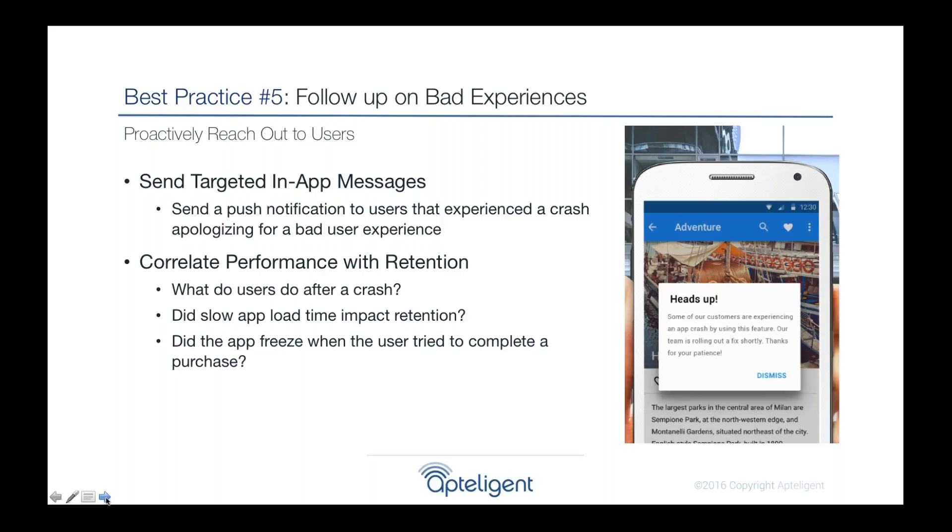Look at how performance issues affect retention. What do users do after a crash? How does load time affect retention? Create segments in analytics tools like Apptentive, and send them a message saying 'we're sorry you had a problem.' You'll find that a lot of these users will accept your apology and come back to start using your application again.